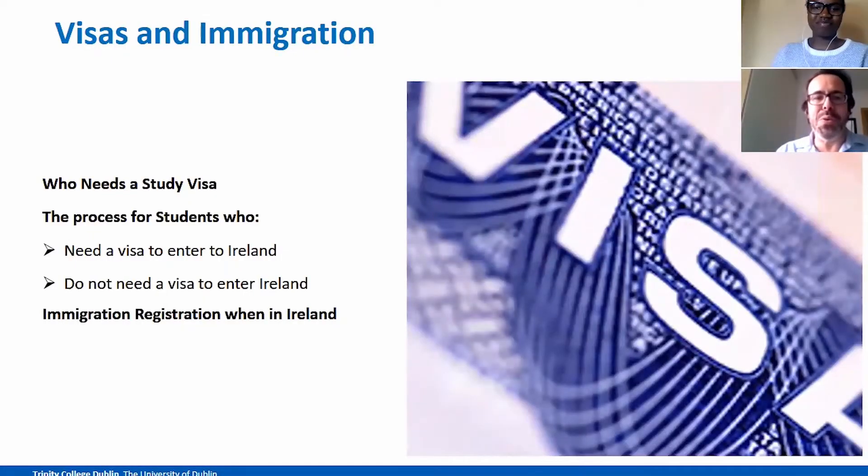In this presentation, first of all, you will learn if you need a study visa. Then you will also find out about students that need a visa to enter Ireland and students that don't need a visa to enter Ireland. And finally, we will explain what students have to register with the registration service, which is an independent process from the two previous ones.